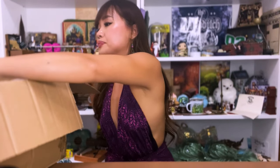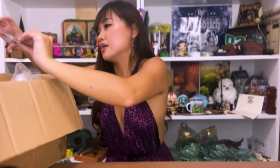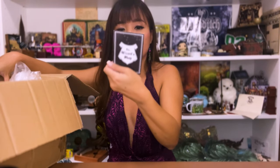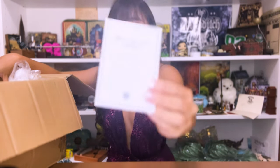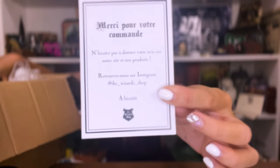Next we have a list of all the items, so it's good to have because then I remember what I got. This is the Wizard's Shop card — follow them on Instagram at the_wizard's_shop. I don't know how to speak French, but there you go!